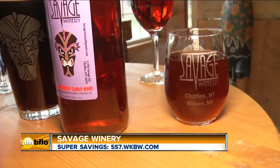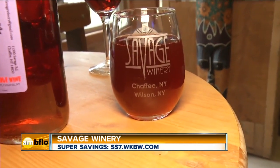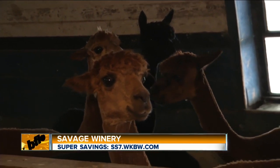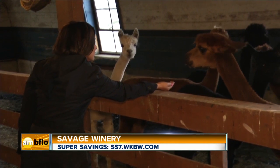Let's talk about your location. You're out here in Chafee, and when you visit, you may make a new furry friend or two. We have several different furry friends, because we are a farm winery. We have goats, alpaca, sheep, and a variety of other animals that you can feed and pet.